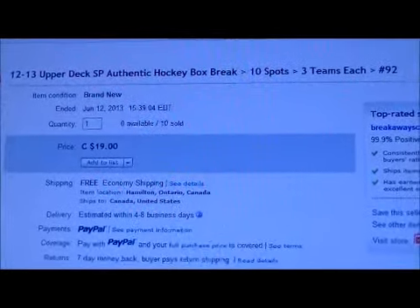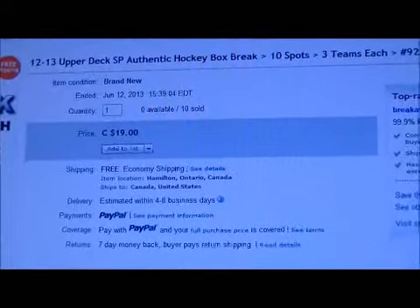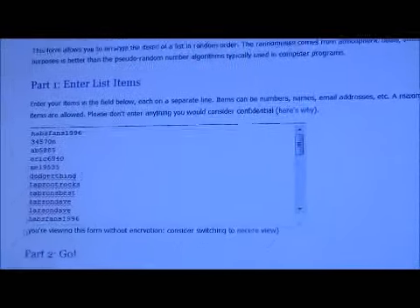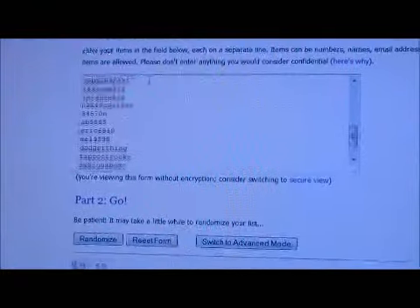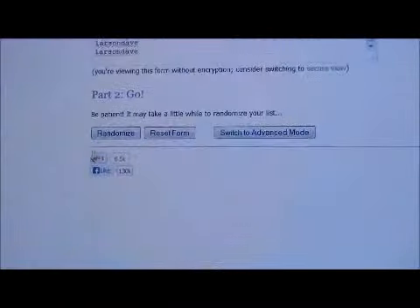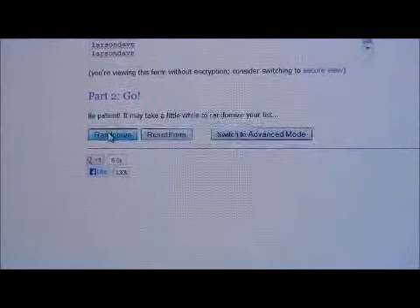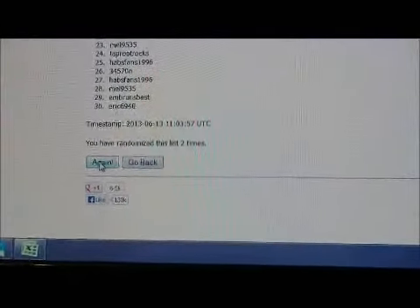So all 10 spots have been sold. What we're going to do first is randomize all the members in the break to get the member order. You should see your name there at least 3 times. So we're going to randomize 3 times — 1, 2, and 3.